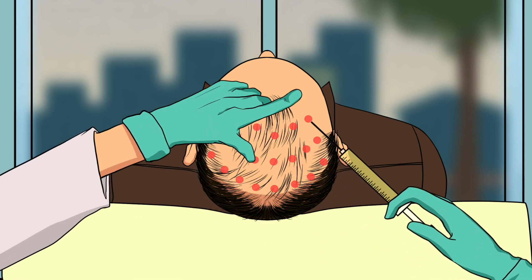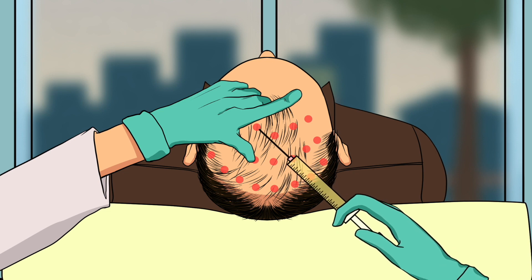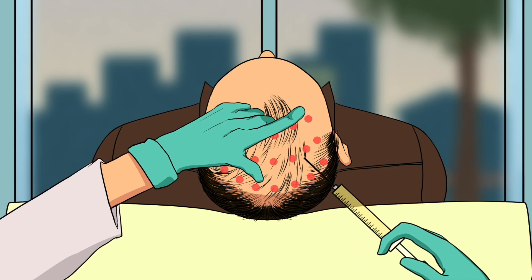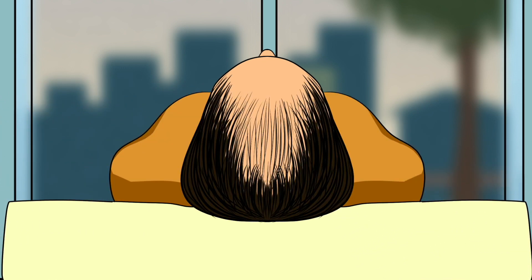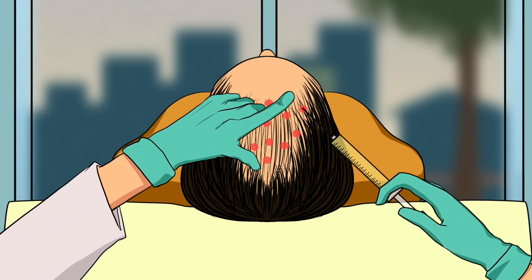The number of injections depends on how the hair loss has manifested. The procedure is exactly the same with female patients. Each treatment is customized to the patient's need and may have different patterns and area size.